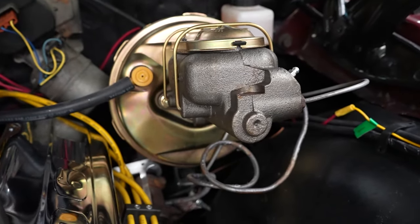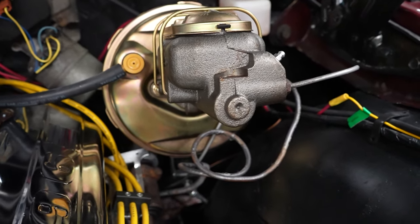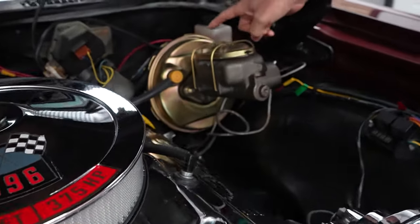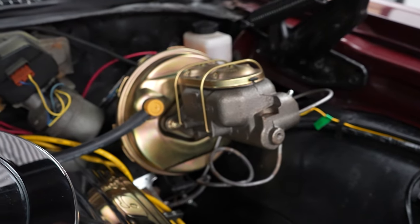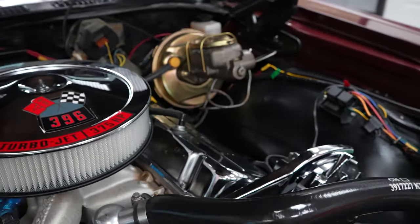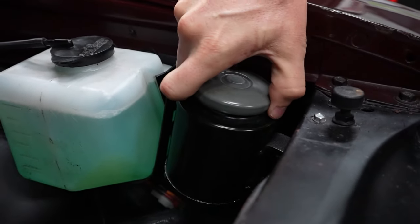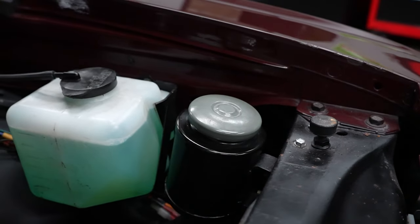Located below the call tag on the driver's side firewall is your gold power brake booster. We put the power brakes on there, so it is a brand new booster, brand new master, and brand new rotors. It was drum up front — we converted it to disc. That contraption there is your power steering reservoir, so the car is equipped with power steering as well.